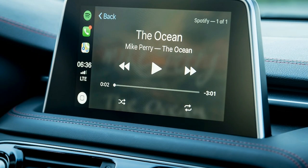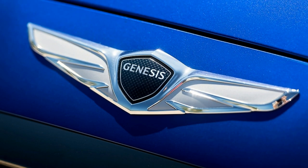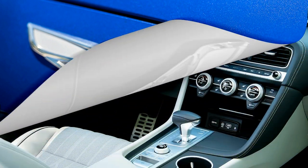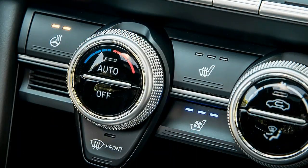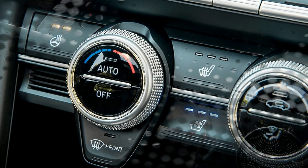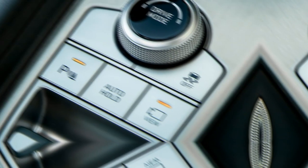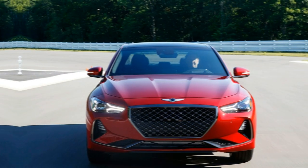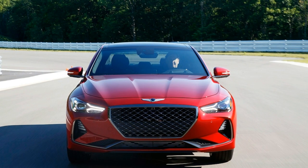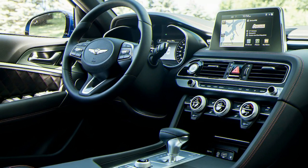At least the interior follows through on the promise of purposeful simplicity. Three large round knobs provide dedicated control over the dual-zone climate control, with seat heating and ventilation buttons nestled between each one in logical fashion. Just above that are eight buttons tied to the infotainment system, bracketed by volume and tuning dials on either side. Clean, simple, easy. But although the 8.0-inch screen is responsive to touch, even while wearing gloves, it could benefit from some kind of redundant input. My hand tends to fall to the circular drive mode controller, where I instinctively twist it to select a menu, only to adjust throttle and steering programs instead.